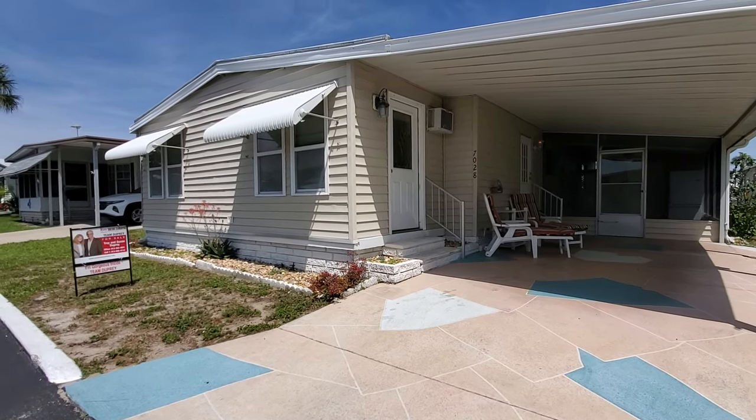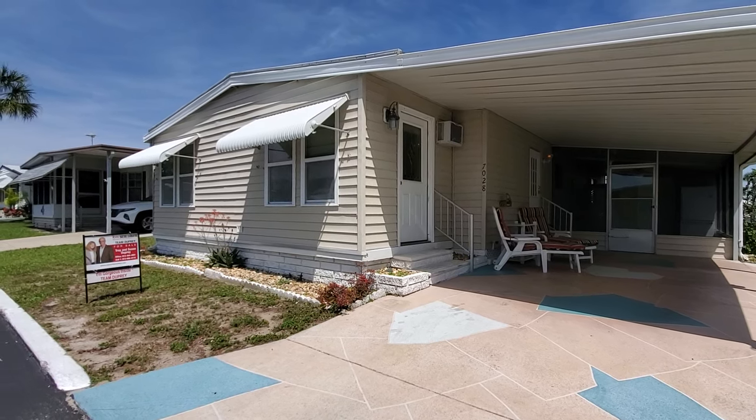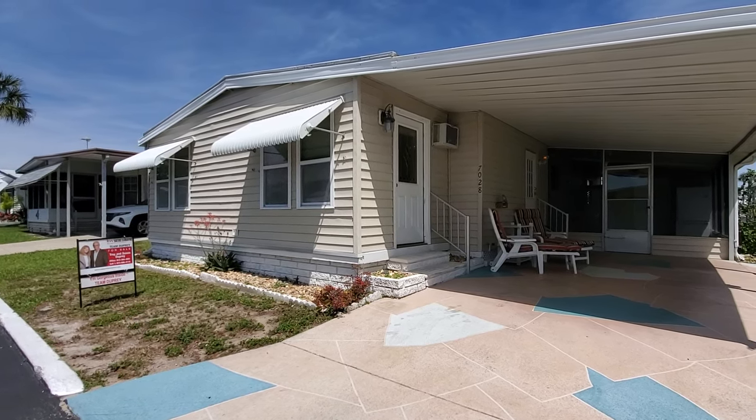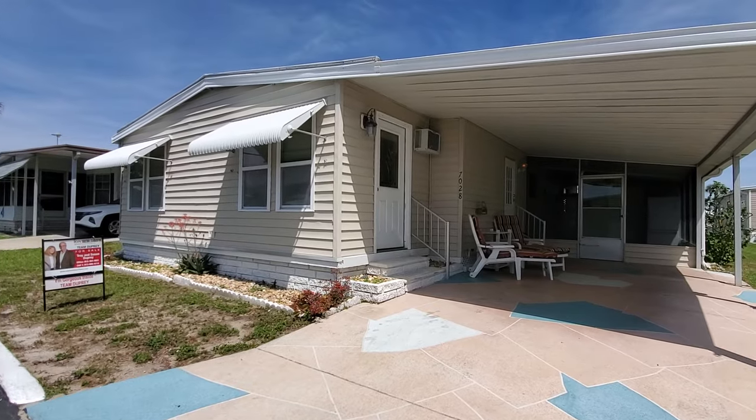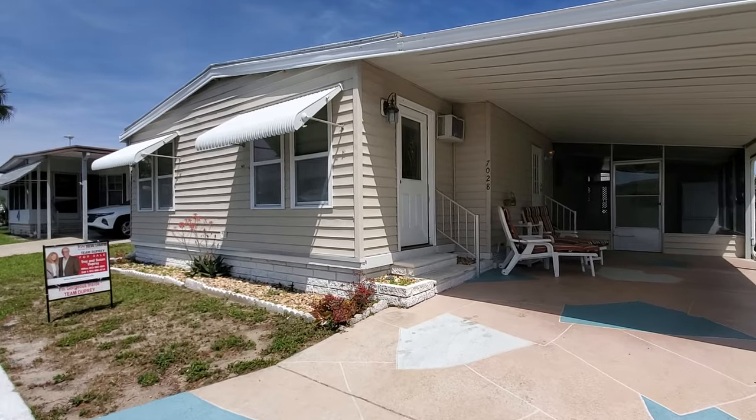Hello everyone, this is Sue Melhorn from Keller Williams Team Dupre, and I am here at 7028 El Toro Street in Spanish Trails Village to bring you into this cute little 1981 double wide.